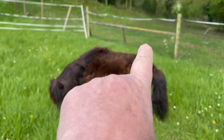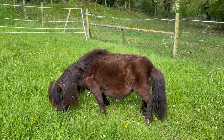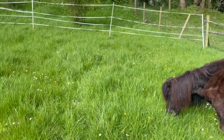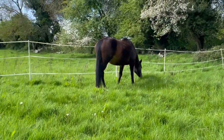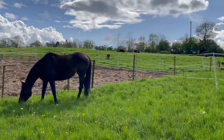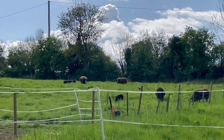But her back end, her hips are just really hurting her at the moment. Could be because of the yo-yoing temperature — I don't know. Anyway, I'm gonna leave the horses to do their grazing. You can see the sheep are over there in that part of the paddock.